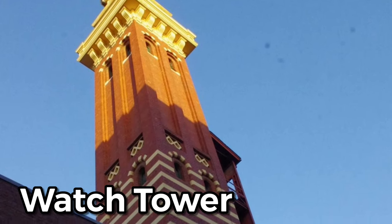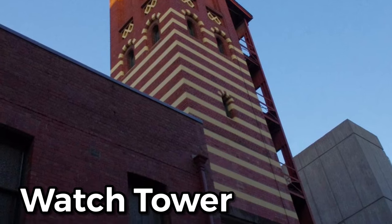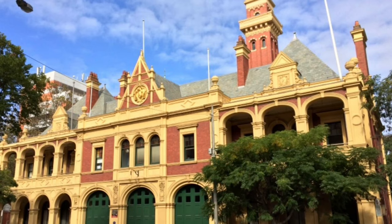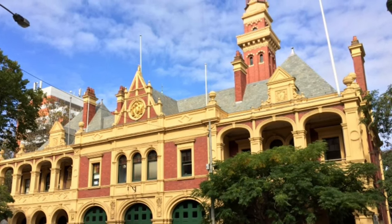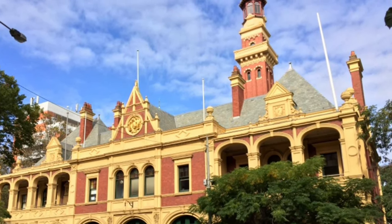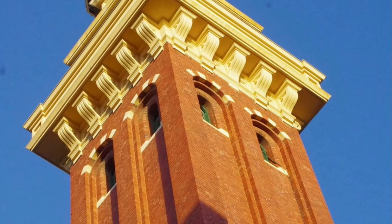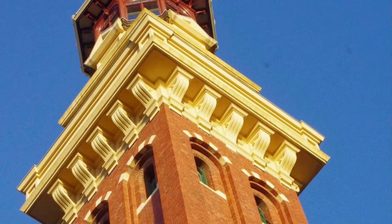This is the watch tower of the fire station. Before there were telephones, firefighters used to use this watch tower to spot fires. They would sit in the watch tower day and night to scan the skyline for any fires so they could respond.